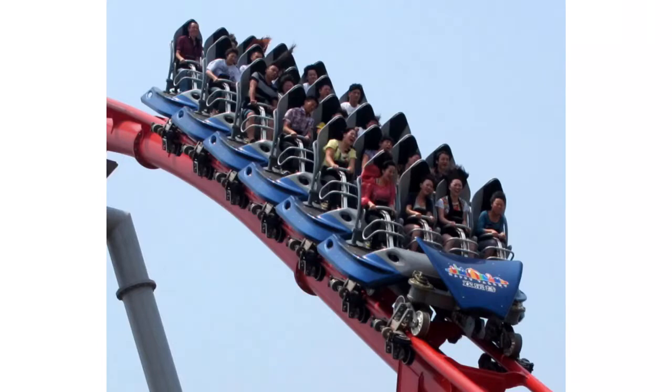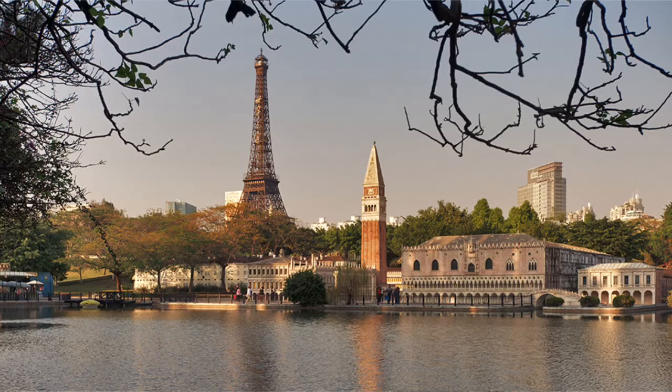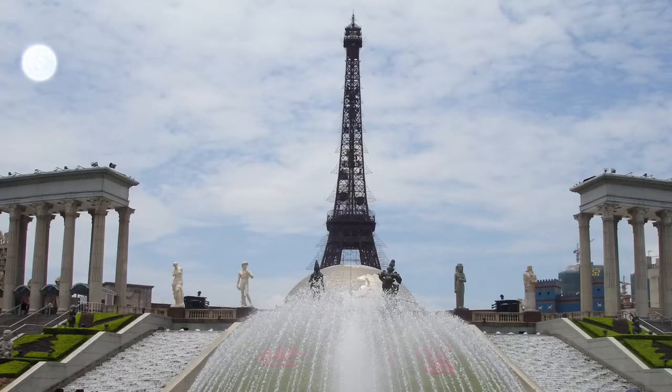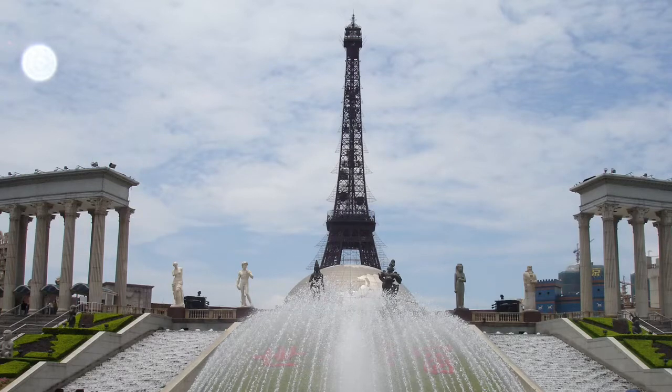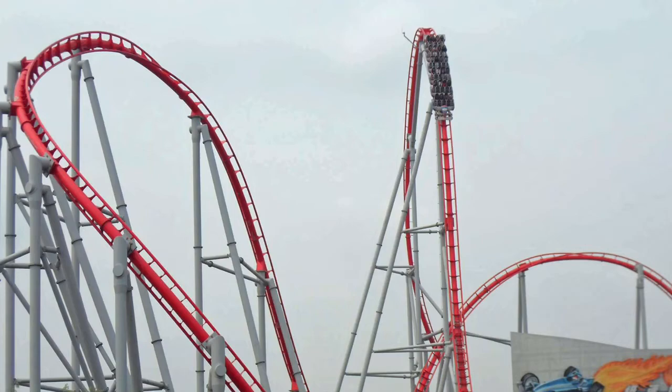Sure, there are other S&S projects in Asia, including a launch roller coaster coming to Window of the World in China — wow, that is some of the best theming I've ever seen, makes Disney parks and Fantasialand look like Six Flags. But getting back on subject: there is a very, very small chance these aren't the Steel Curtain trains. I can almost guarantee — I'm basically just going to confirm it — these are the Steel Curtain trains.